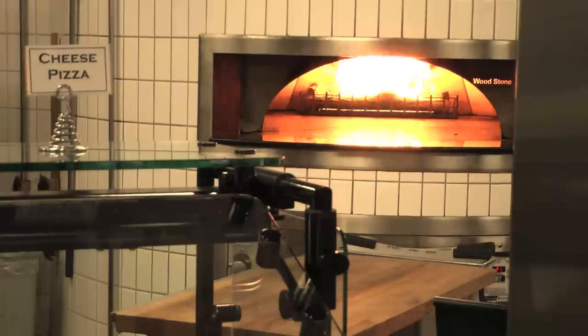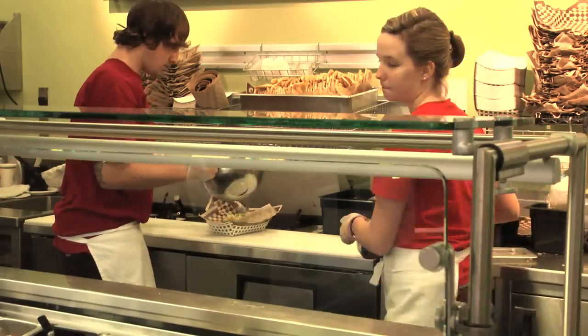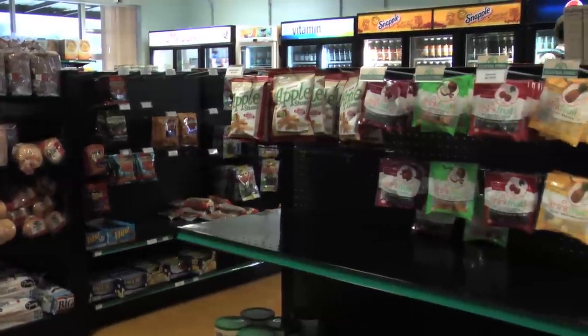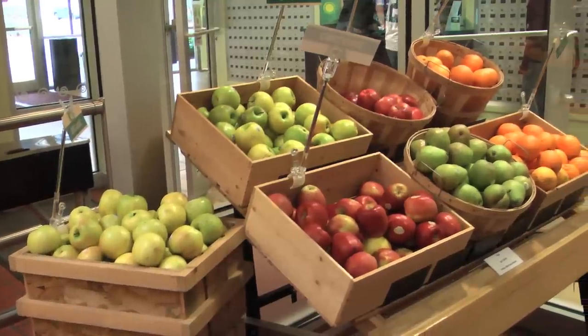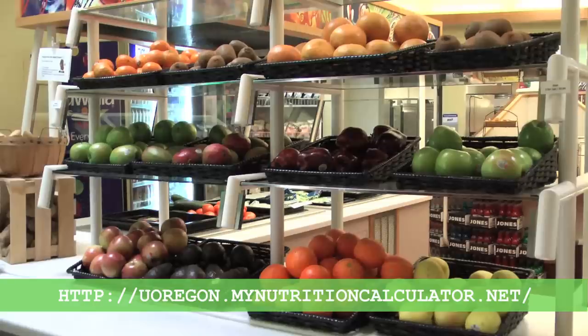While some students are still shocked by the high calorie and fat counts in various meals served in the residence halls, the university's food services says that students are provided with plenty of healthy meal options. "We write our menus to where we make sure that there's healthy options in every location and every meal." They also say students can use the website to help make healthier choices.